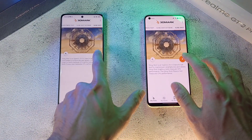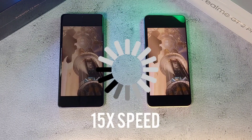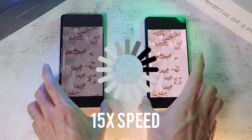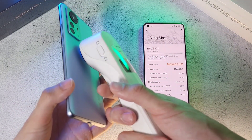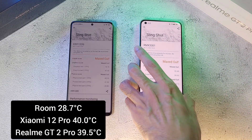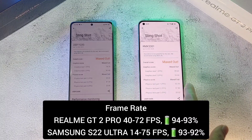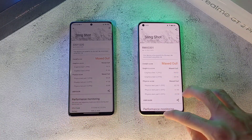I'll run the Slingshot test and see you at the end. Both phones are done and both maxed out. Temperatures are really hot — 40 degrees on the Xiaomi and 39.5 on the GT2 Pro, quite a difference. For FPS, the Xiaomi 12 is doing better — 74 compared to 59. However, in Test 2 the GT2 Pro did better. You can screenshot these results — pretty interesting on both phones.